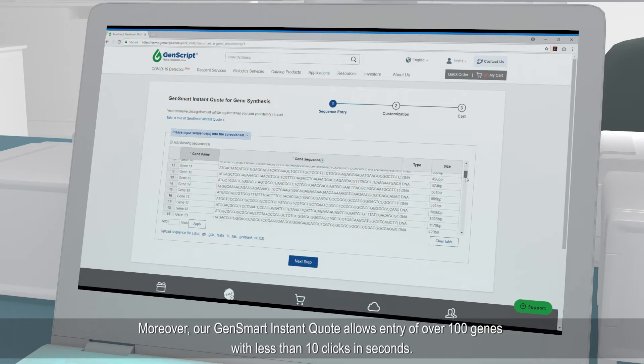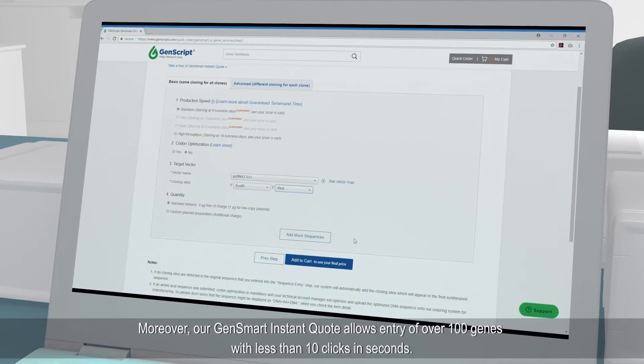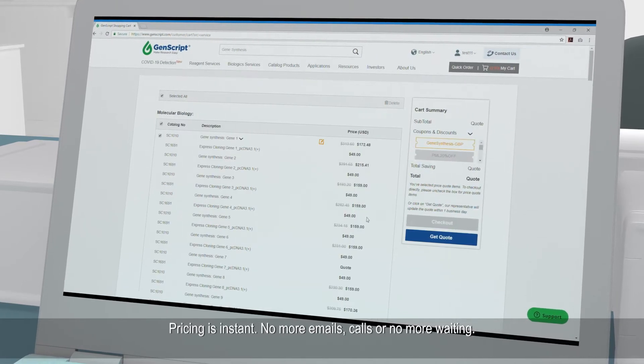Moreover, our Gensmart Instant Quote allows entry of over 100 genes with less than 10 clicks in seconds. Pricing is instant — no more emails, calls, and no more waiting.